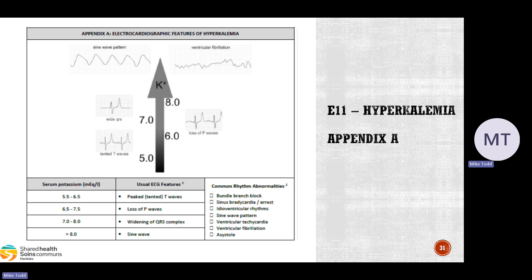This used to be a reference document, but the ECG document has now been put into E11 Hyperkalemia as Appendix A — electrocardiographic features of hyperkalemia. Rhythm abnormalities usually occur when serum potassium reaches approximately 7 mEq/L, as shown in the picture. However, they can appear at lower levels if there is a rapid rise in potassium. Patients can rapidly progress from an apparently normal ECG to cardiac arrest, so these patients need to go on the monitor and we need to look for these abnormalities.